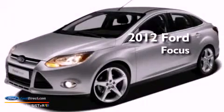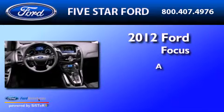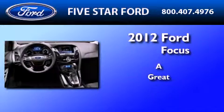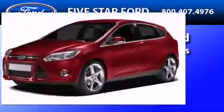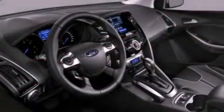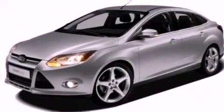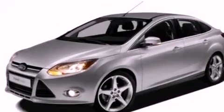This is a brand new 2012 Ford Focus. All of the following features are included: a low tire pressure indicator, traction control and stability control systems, full power accessories, a CD player, and four wheel independent suspension.